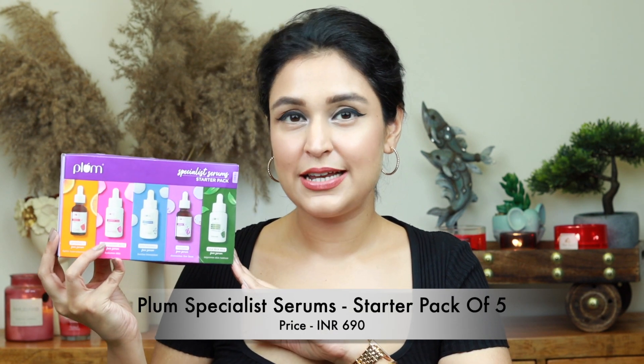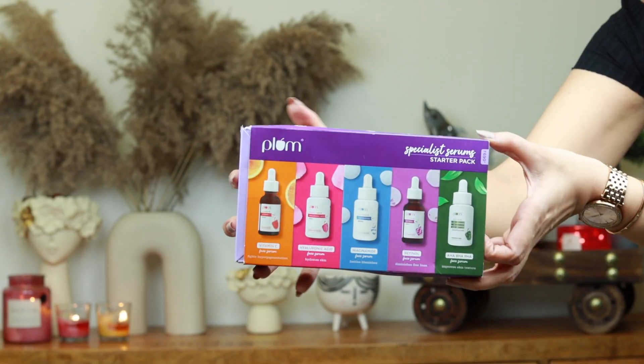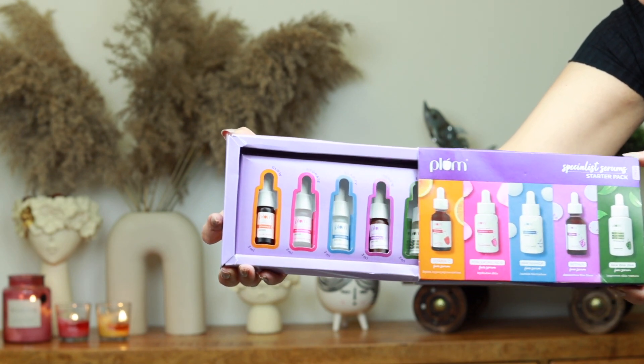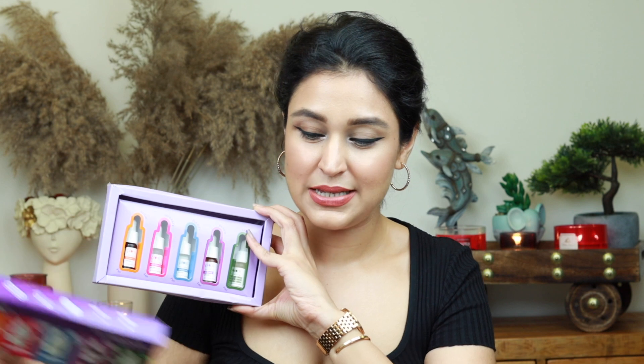Next I want to introduce a very intelligently designed starter pack for beginners — these are serums from Plum. It's called their Specialist Serum Starter Pack, priced at only 690 rupees. Super affordable, and you get to try all five of their serums. You get 3ml of each, meaning 8 to 10 uses per bottle. Even if I'm traveling for up to 10 days, this fulfills all of my skincare needs.